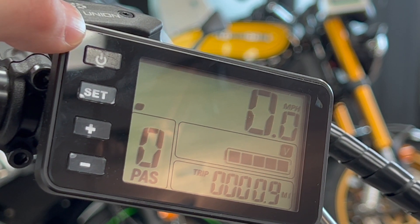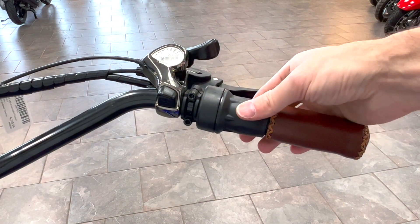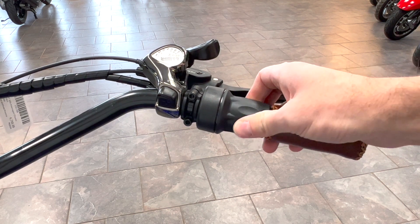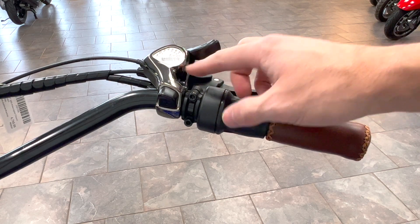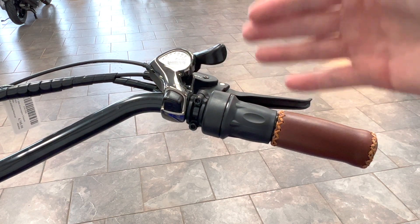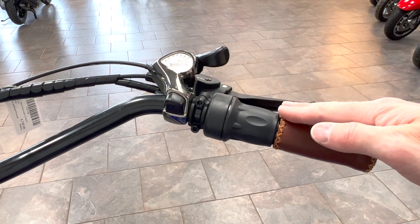Let me show you the throttle on the other side. So this is your right side here, and this is a regular handlebar, but if you spin this, you can actually power the bike itself. So that is your throttle, and again, it works just like a motorcycle. You also have a seven-speed transmission here. Seven speeds is all you need on an e-bike, and those are geared for speed as well as hill climbing — so really wide range. If you can ride a bike, you can ride an e-bike.